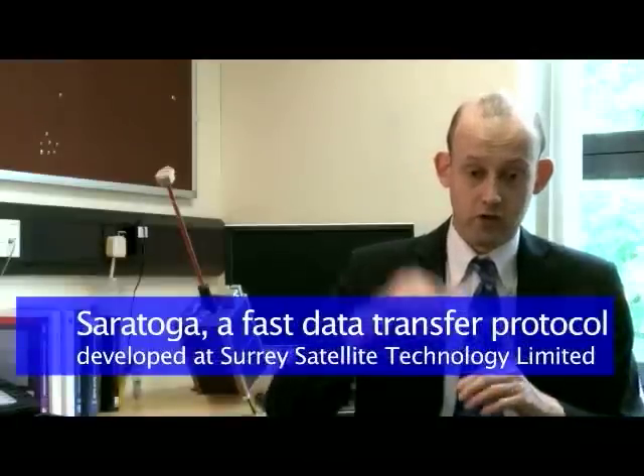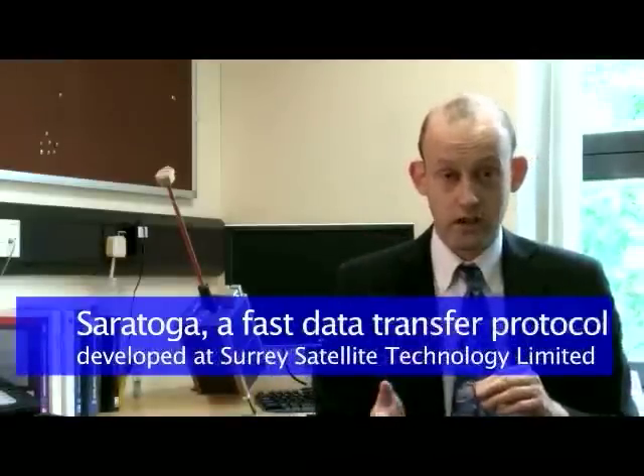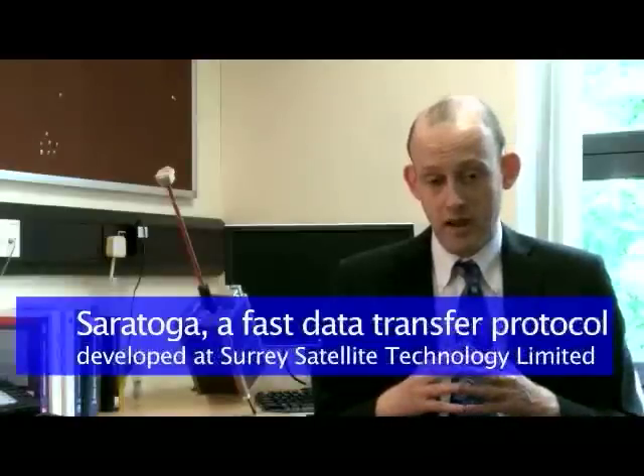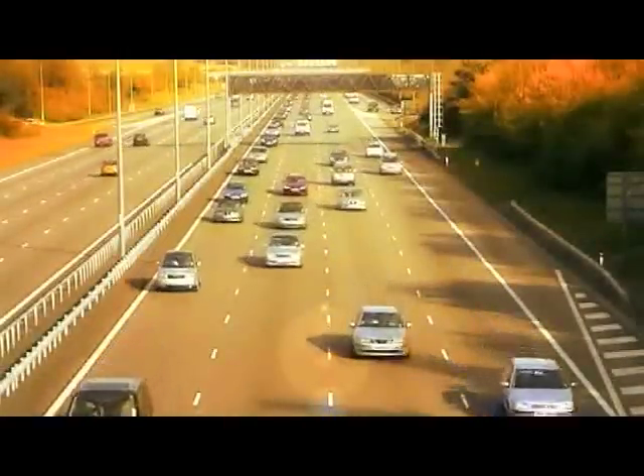Saratoga was designed to get imagery from the satellite to the ground as quickly as possible — it runs really quickly. When we talk about the internet, we often talk about the information superhighway. That's a nice metaphor because it gives you the idea of cars braking because there are other cars in front of them and they're sharing the road. That's what normal internet protocols like the Transmission Control Protocol, TCP, do — if they see that the roads are congested, they go very slowly.